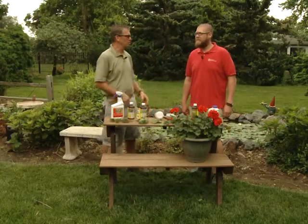Good morning, welcome to Johnson's Garden Time. Jeremy, it's early June, summertime, which means it's time for bugs to come out.